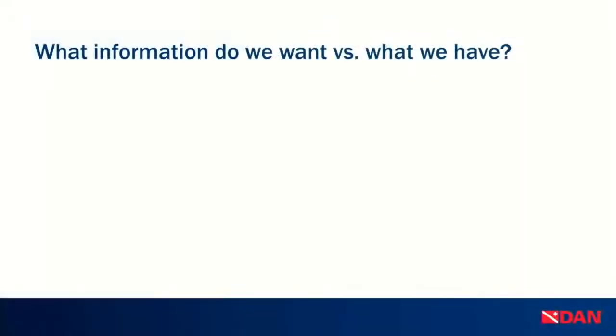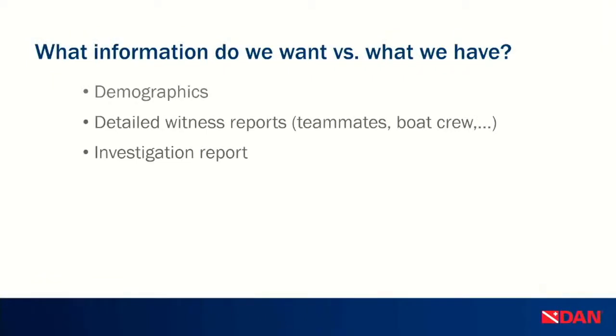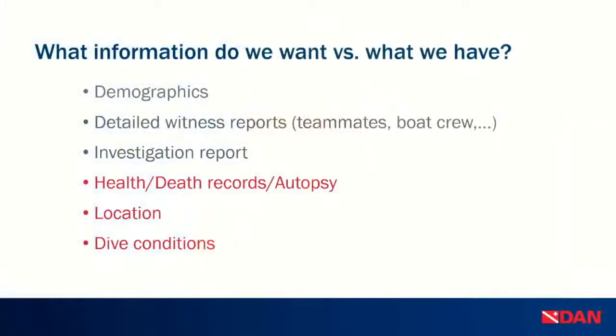There's information we want to have and information we do have — a lot of the time what we want is not what we get. What we typically have an easier time finding are demographics and occasionally detailed witness reports and investigation reports. As Dr. Tillmans mentioned, if the witness or investigator is a non-diver, they might not know what they're looking at or what questions to ask — and that's where we really want you to give us a call. What's harder to obtain would be health records, autopsy information, specific location, and dive conditions — a major one that's often missing from our fatality information.